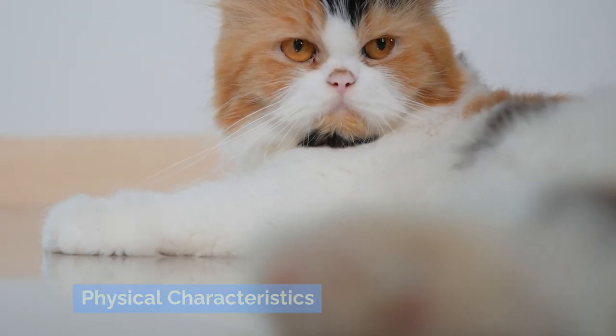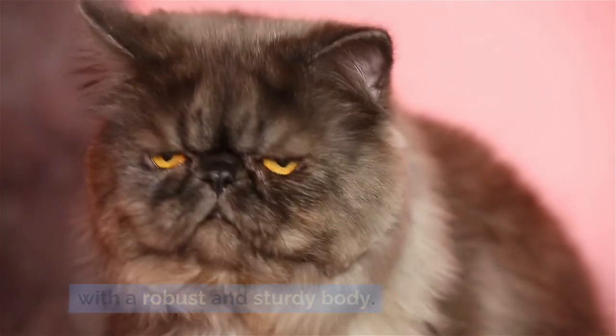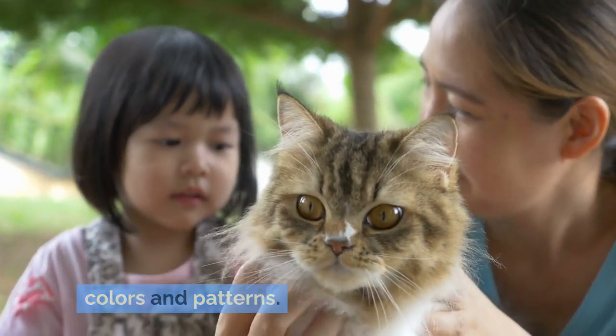Persian cats are medium to large in size, with a robust and sturdy body. Their most notable feature is their long, luxurious coat that comes in virtually all colors and patterns.